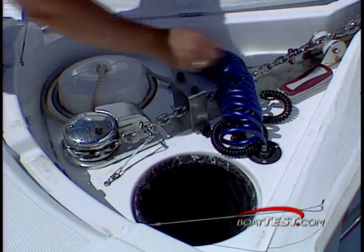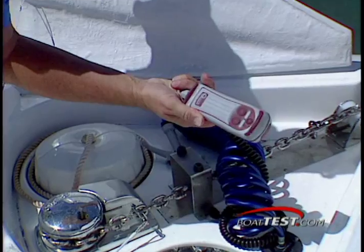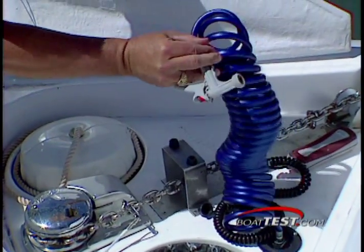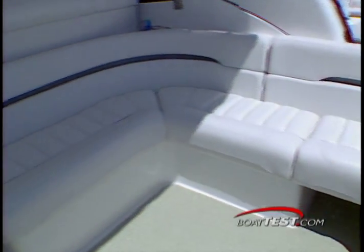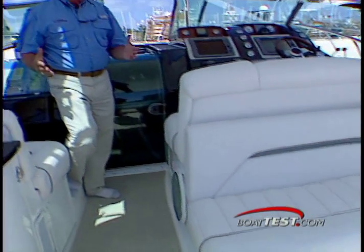The gull wing anchor locker cover reveals a handheld remote for the windlass inside, along with a wash down and two vertical storage lockers for fenders and the windlass. Besides the comfortable room we have topside for a lot of people to sit around and talk or enjoy a sunset, we've got plenty of room down below.